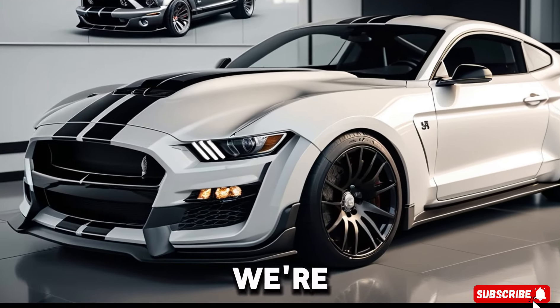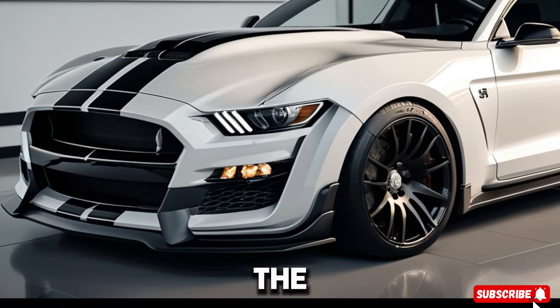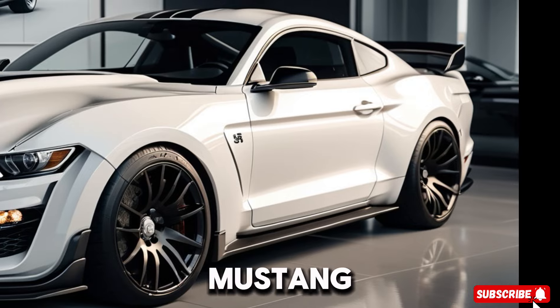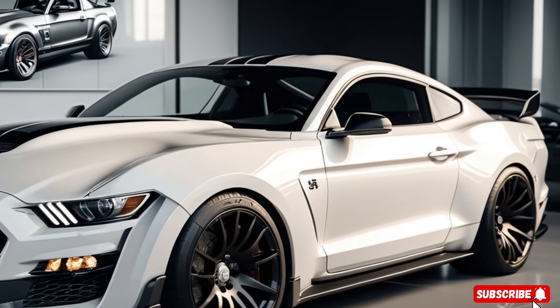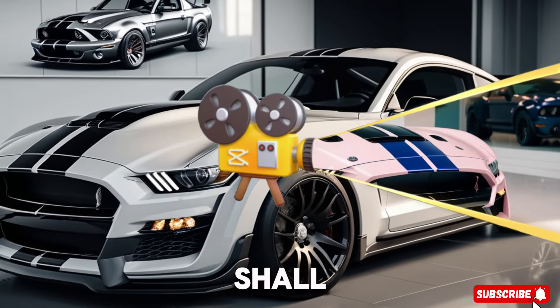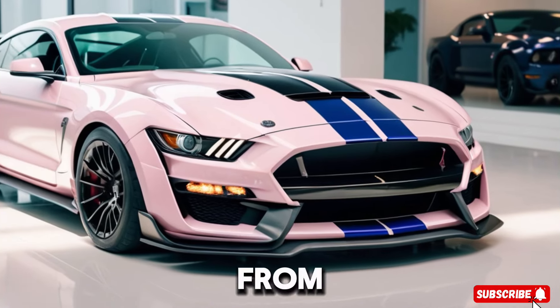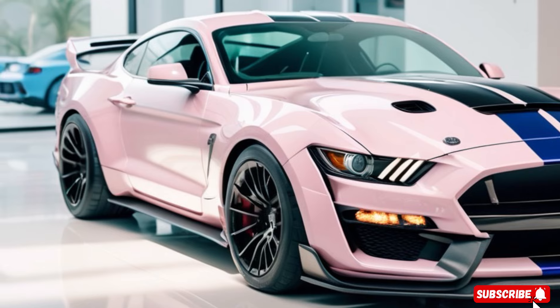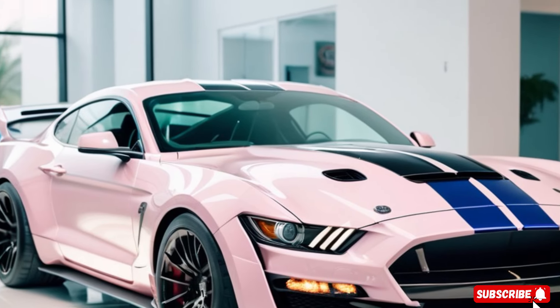Welcome back to Car Garage. Today we're diving into the adrenaline-fueled world of the 2024 Shelby Super Snake. Buckle up, because this cobra-inspired Mustang is about to blow your mind. Meet the 2024 Shelby Super Snake, a limited edition masterpiece born from the collaboration between Shelby American and the S650 Mustang platform. Only 250 lucky souls will get their hands on this machine.